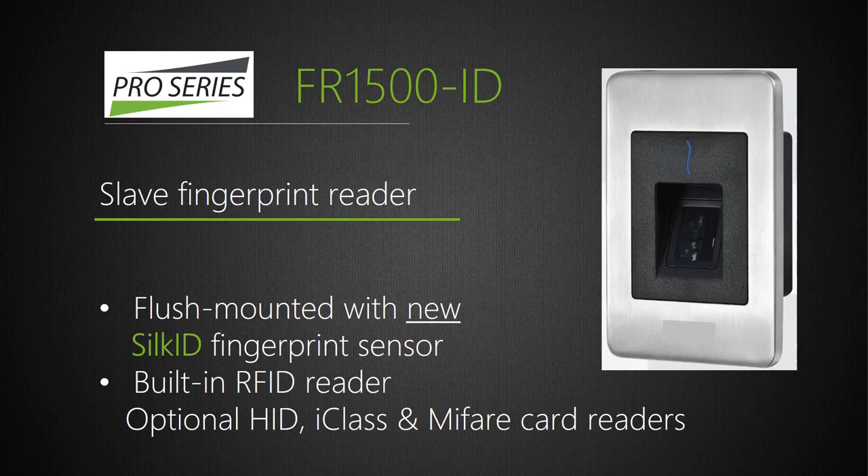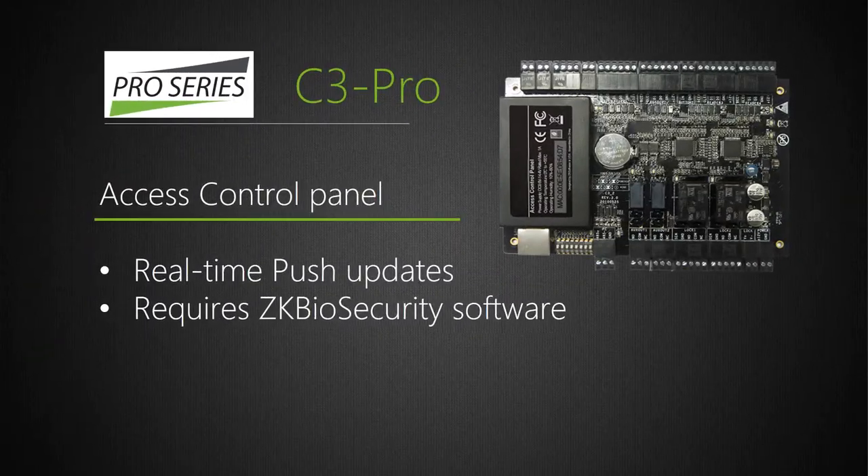We've introduced the FR-1500, a much more stylish, elegant, flush-mounted slave fingerprint reader that reads fingerprints and cards. It works only with InBio and connects via RS-485, making it a proprietary reader. The C3 Pro looks very much like our C3 panel but also includes real-time push updates, so communication and access to information is much faster. The C3 Pro only works with ZK Biosecurity software.